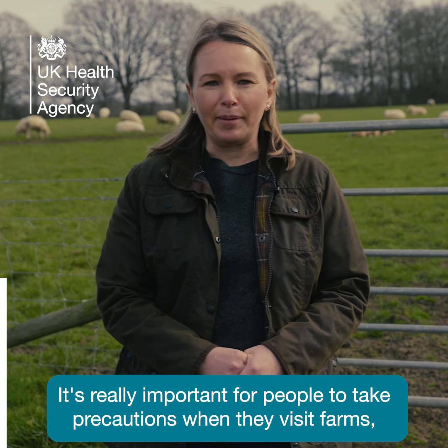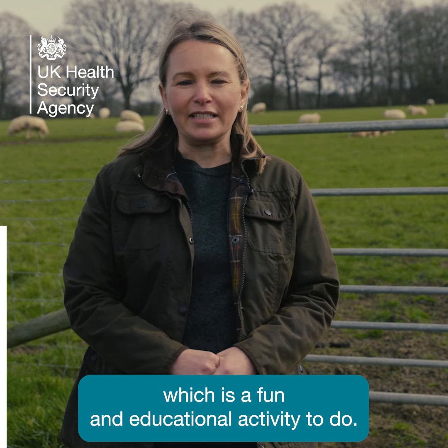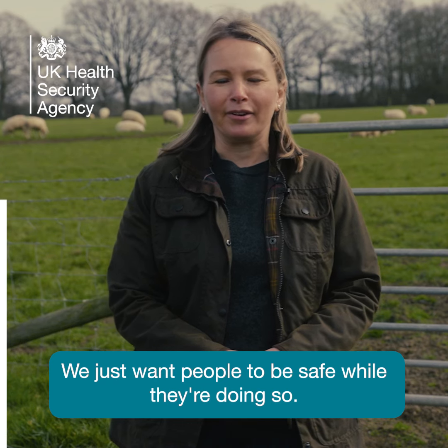It's really important for people to take precautions when they visit farms, which is a fun and educational activity to do. We just want people to be safe while they're doing so.